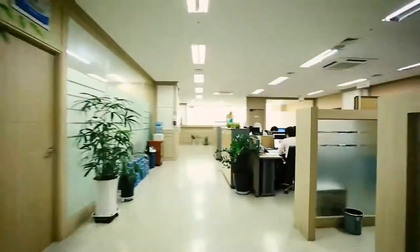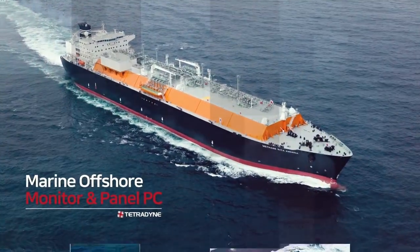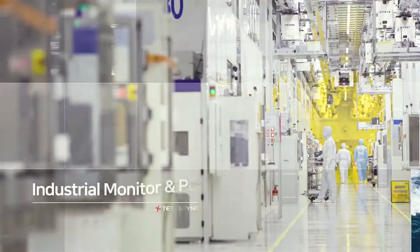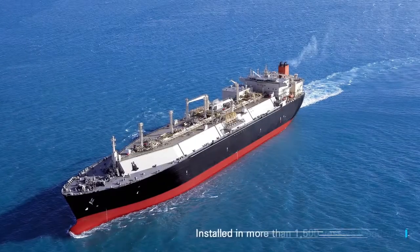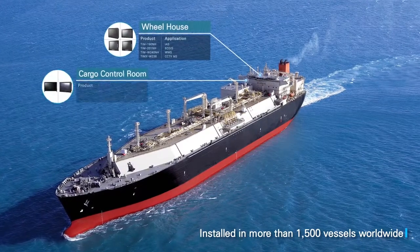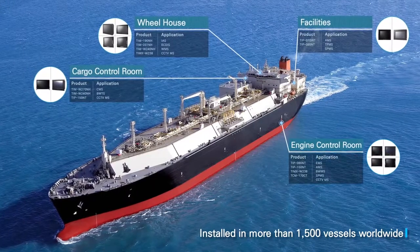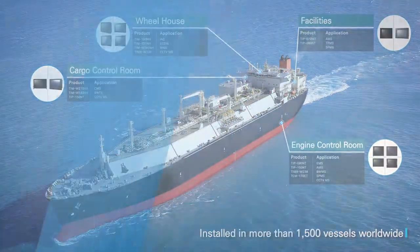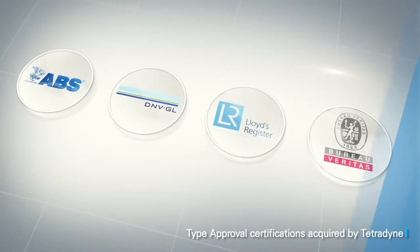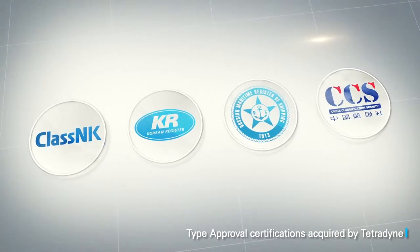Tetradine is a company specializing in development and production of industrial monitors and PCs, primarily for marine, semiconductor, and military industries. Founded in 1999, Tetradine has been manufacturing and supplying TFT LCD monitors for marine usage that have acquired type approval certifications such as ABS, DNV, GL, LR, BV, NKK, KR, and RS since 2005.